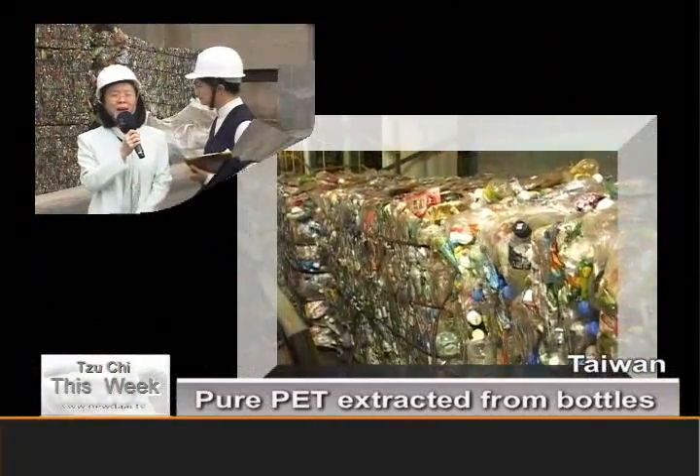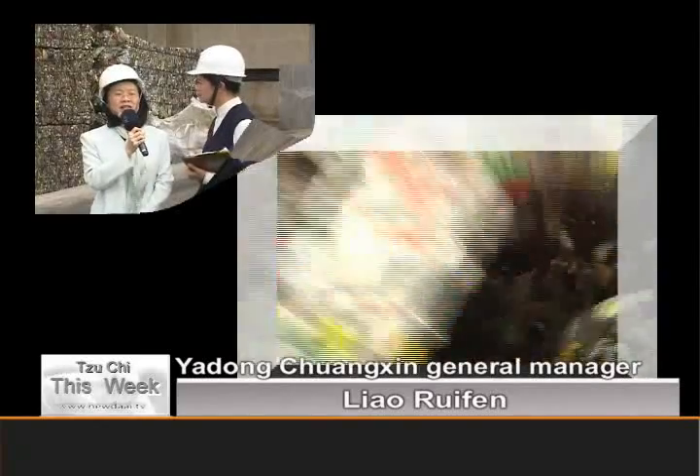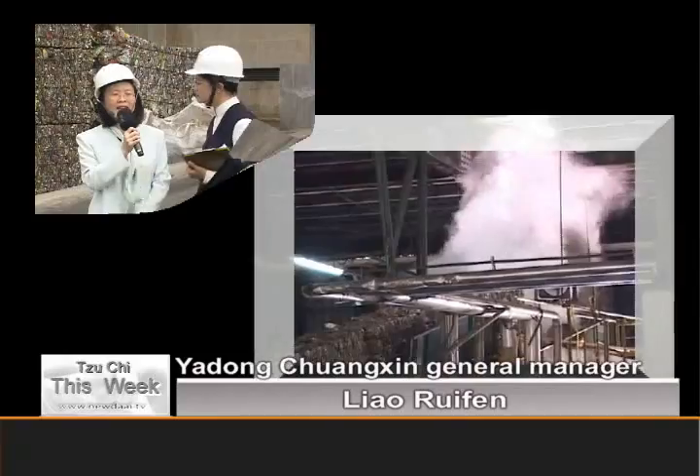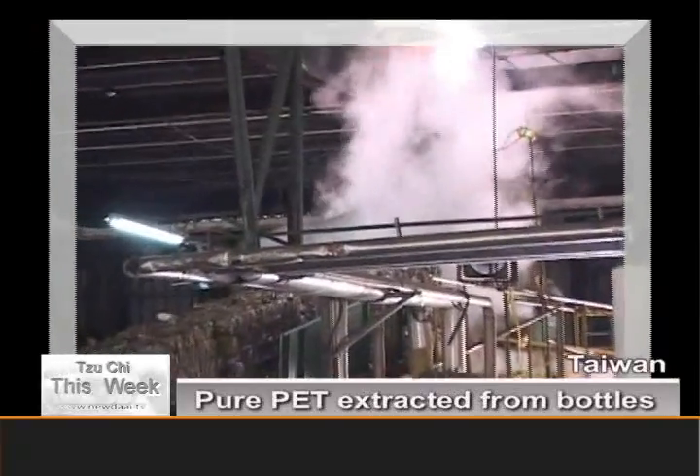First the bottles are crushed, then they are washed. But the bottles that the Ziji volunteers give us are very clean, so we save time in the cleaning process.